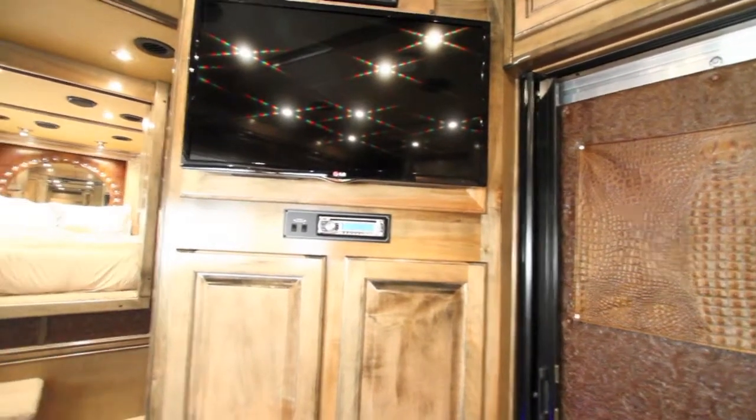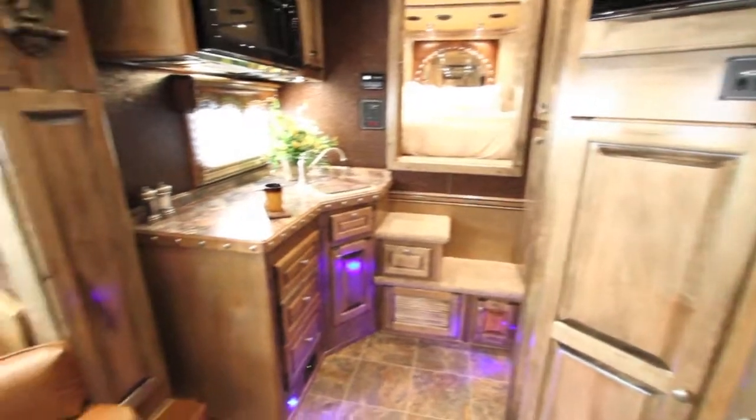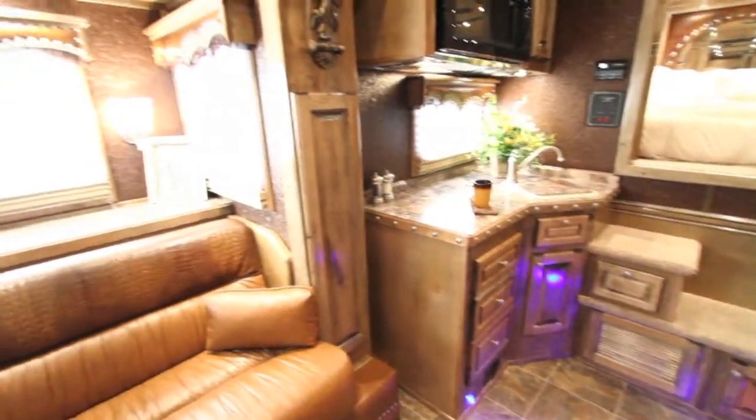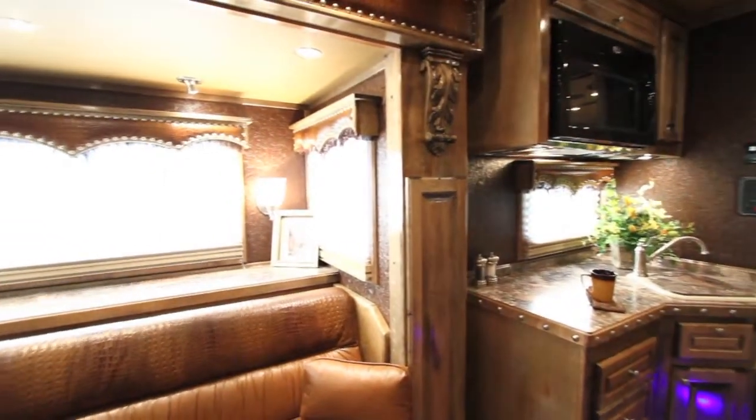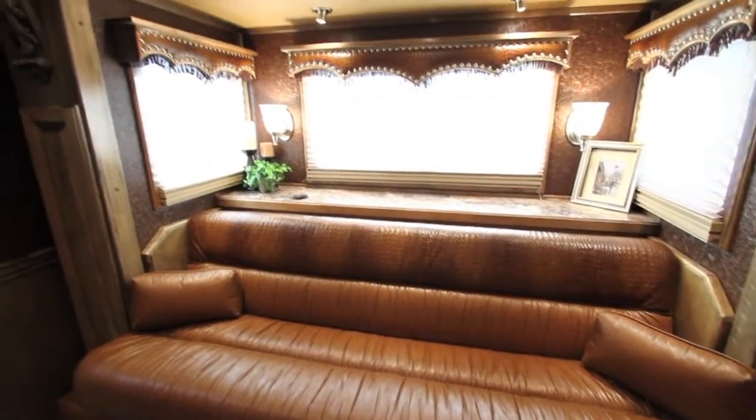There's a 32-inch TV and a 6-foot refrigerator in a front kitchen floor plan, along with a convection oven and recessed cooktop. Moving around to the sofa in the slide-out, that's a 78-inch sofa sleeper.